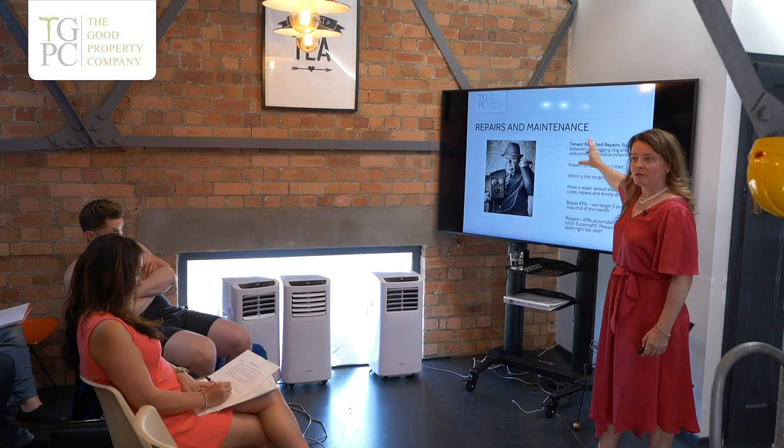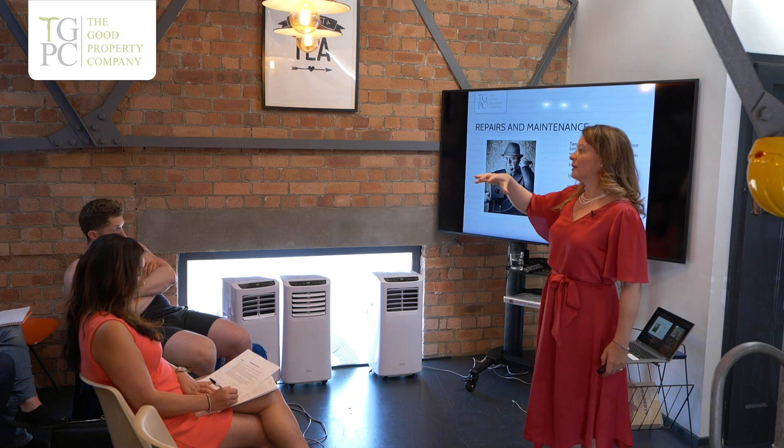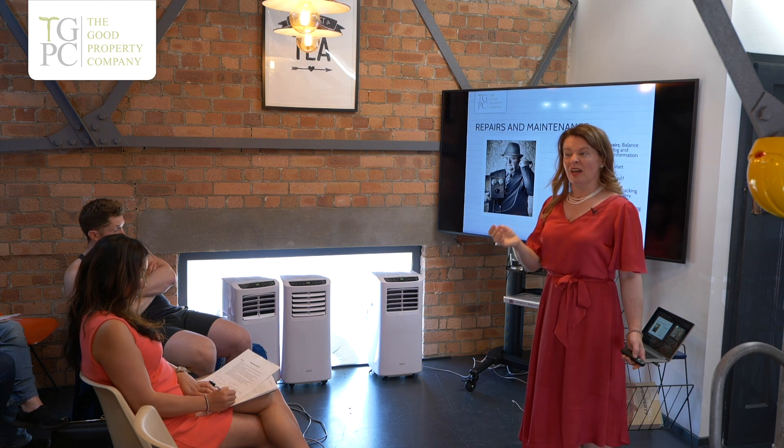So let's now come on to tenant repairs. Is it the tail wagging the dog? You need to always balance out: is this a correct repair that's being reported, or is a tenant taking the mickey? You'll have a bit of both. I would suggest about 20% of tenants are taking the mickey, and 80% are correctly reported.